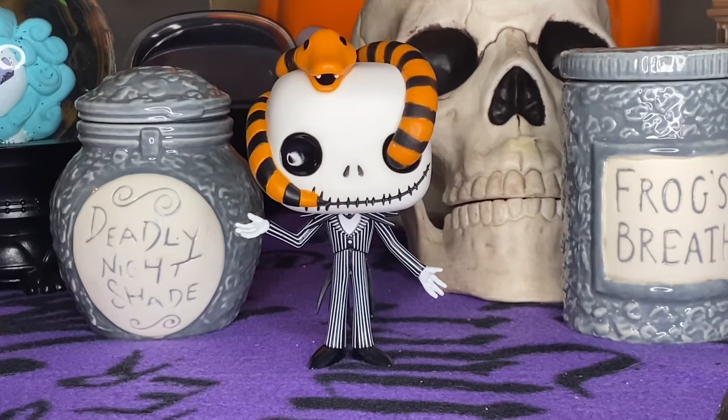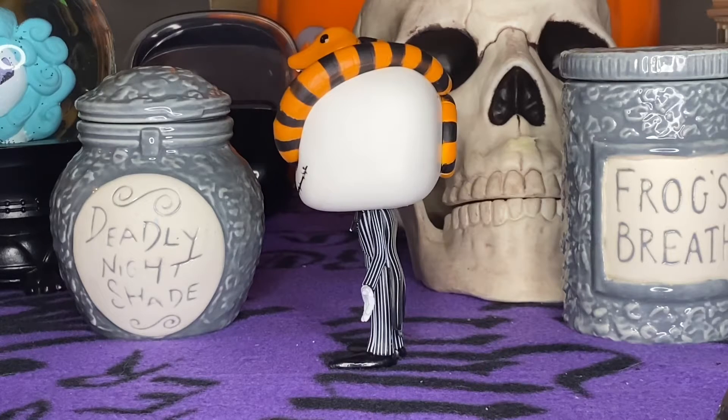I did some stuff last month in September, but I want to do more. Here he is to the side — you can see the snake on top of his head. Very cool. There are so many Jack Skellington Funko pops, you guys.